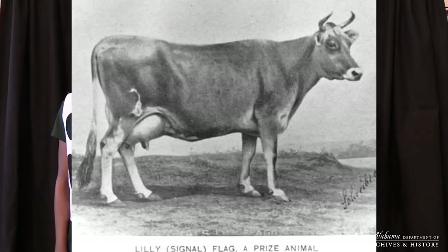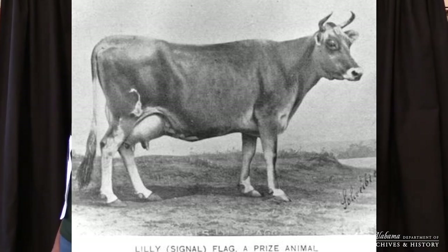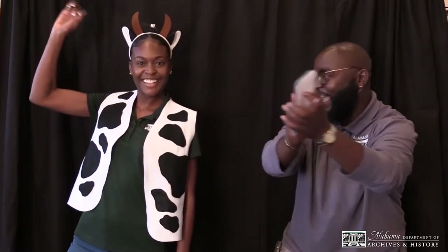Our first famous animal is a Jersey cow from Huntsville. In 1892, she became the world's top butter-producing cow by producing 1,000 pounds of butter. Do you know who she is? She is Lily Flagg. Let's give a big round of applause to Lily Flagg!